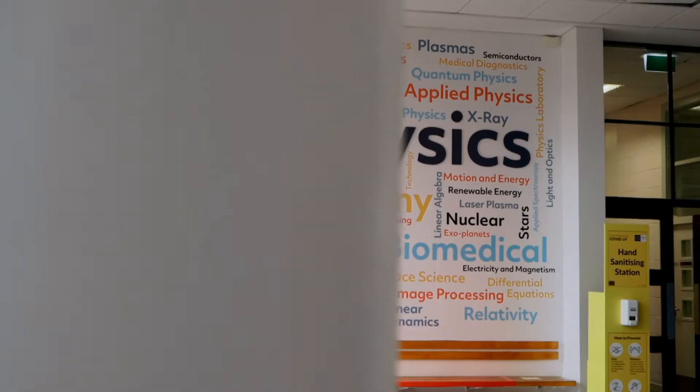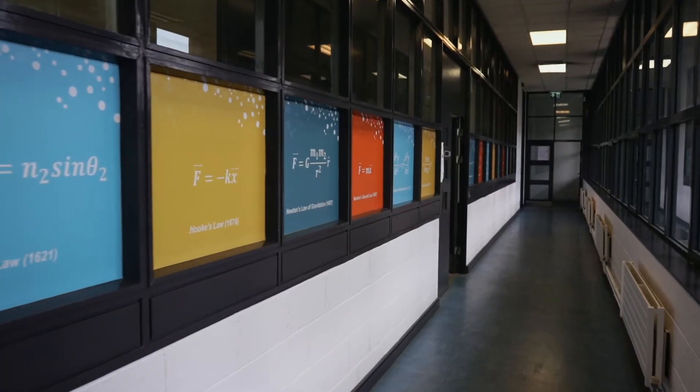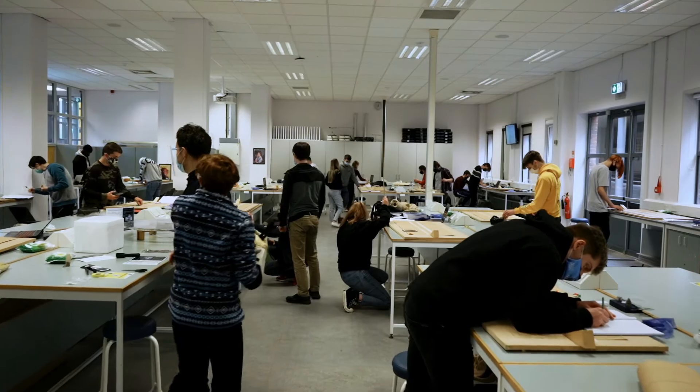Welcome to the Marconi building, which is home to the School of Physical Sciences here in DCU. The school has recently invested nearly half a million euros to upgrade all the physics laboratory facilities from year one to four. Let's take a look at our first and second year labs.